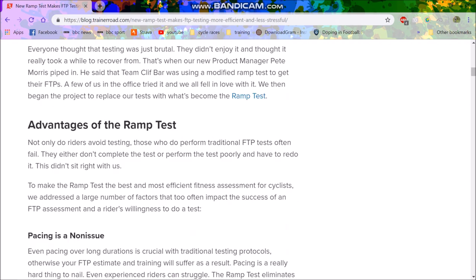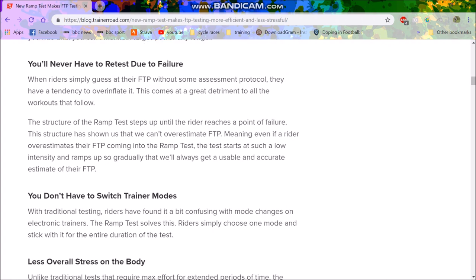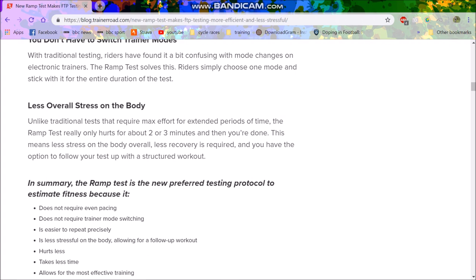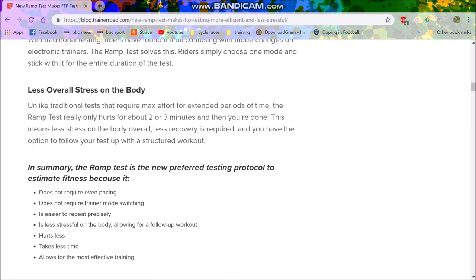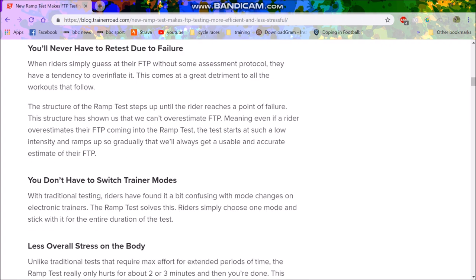The main reasons for the ramp test are pacing — you don't have to retest, you don't have to switch training. That's irrelevant for most people since it's not that hard to do, but there's less overall stress on the body. I think the main reasons are less overall stress on the body and pacing.